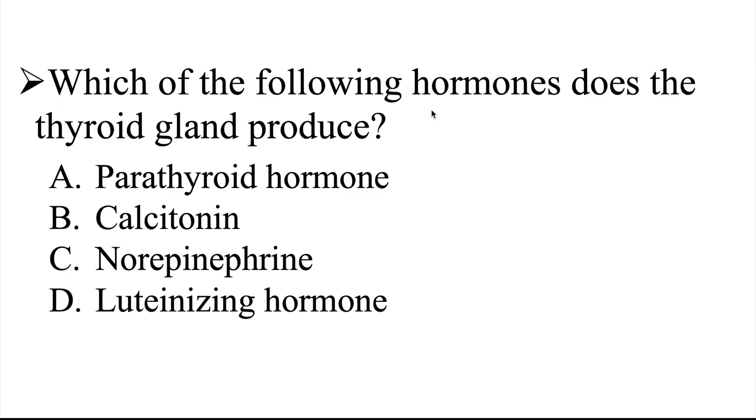One more time — which of the following hormones does the thyroid gland produce? Parathyroid hormone, calcitonin, norepinephrine, or luteinizing hormone? I'll give you a few moments to work on this one, and then we'll go ahead and head over to the explanation.